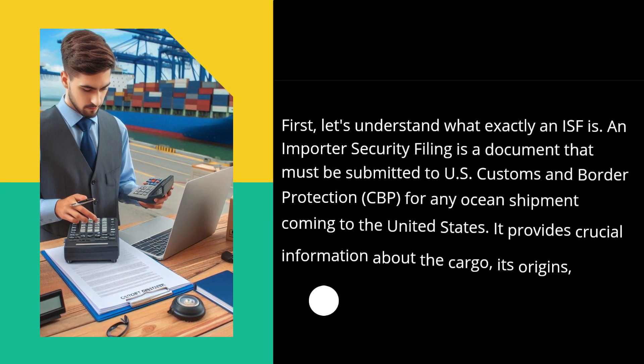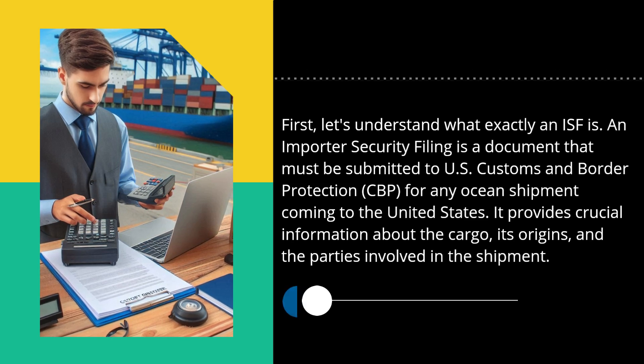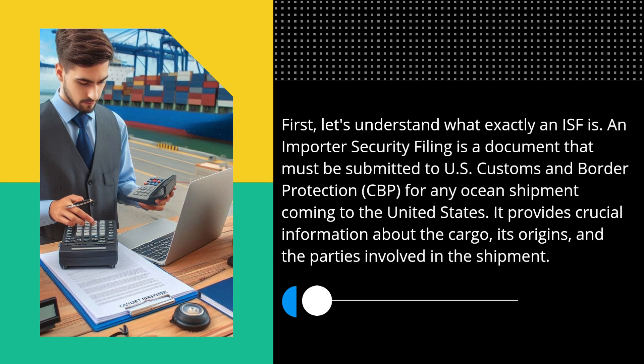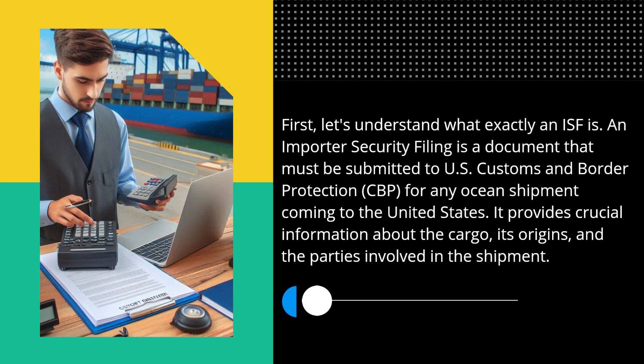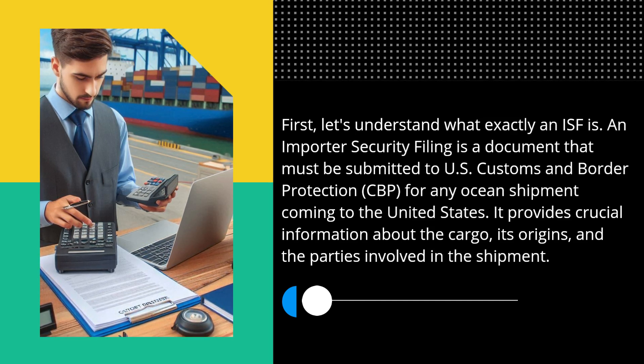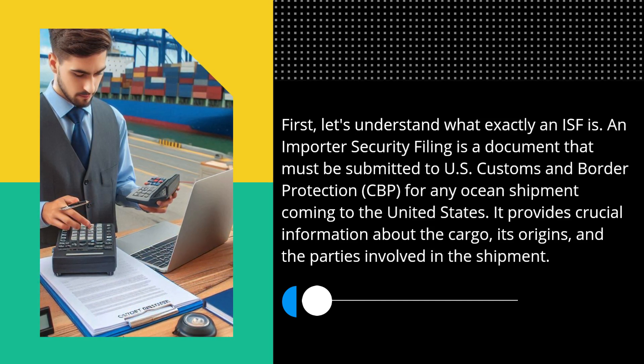First, let's understand what exactly an ISF is. An Importer Security Filing is a document that must be submitted to U.S. Customs and Border Protection (CBP) for any ocean shipment coming to the United States. It provides crucial information about the cargo, its origins, and the parties involved in the shipment.